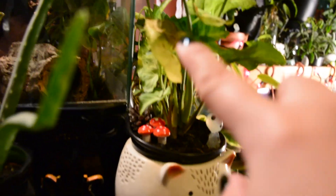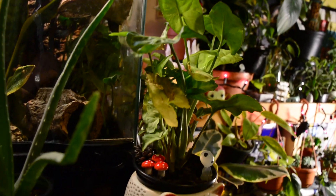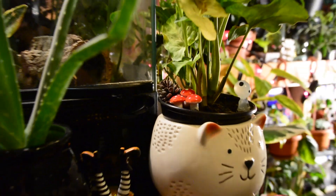Over here we have my Syngonium of sorts. It doesn't look the greatest right now because I let it get too dry, but overall it usually looks much better — I'm sure it'll bounce back. I actually have a couple of mushrooms that I put in here with a little pine cone and I just think it looks really cute.